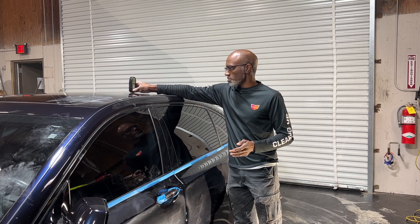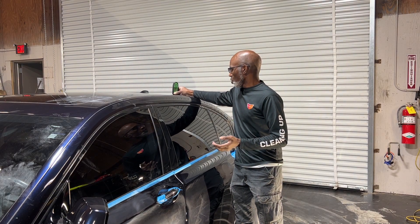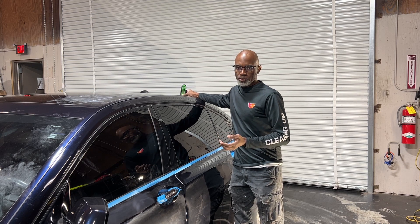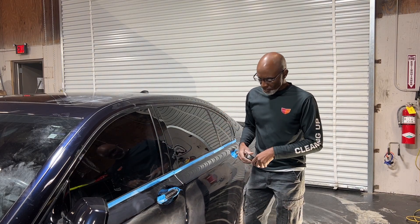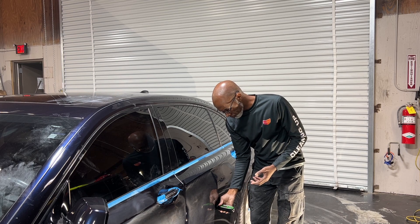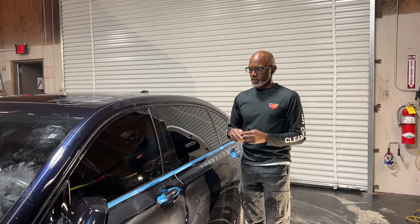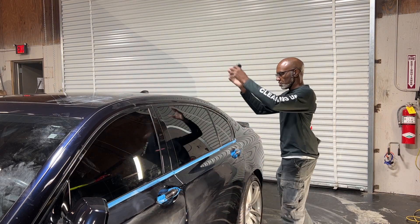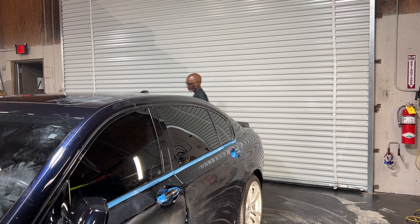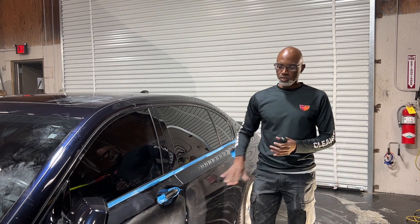So readings like 4.2, 5.0, 4.8, 4.7, 4.3 — overall that's fairly consistent, except for a few areas. Now, if I come down here and measure this, I've got 10.0. That's a big jump. If I go around to the other side and measure that door, I've got 4.8. So that tells me that this panel — this door — has been repainted.